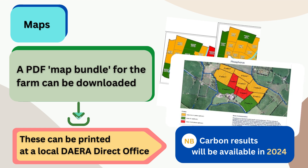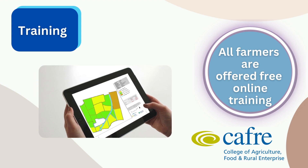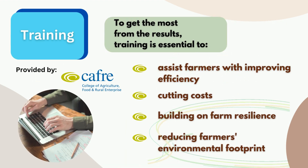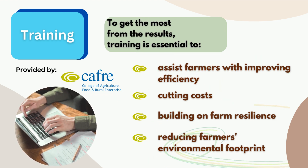Carbon results will be available in 2024. All farmers are being offered free online training by CAFRI. To get the most from the results, training is essential to assist farmers with improving efficiency,